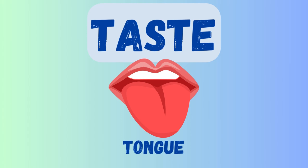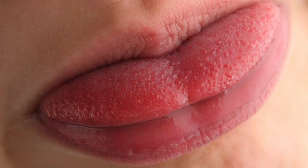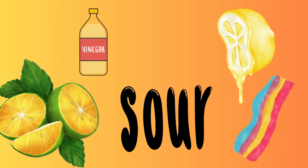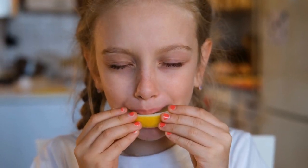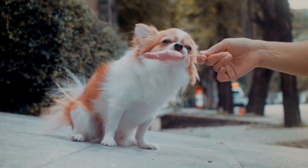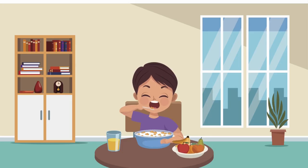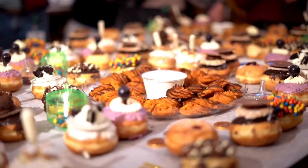Next up is our sense of taste. We use our tongue to taste all the yummy foods we eat. Our tongue has tiny bumps called taste buds, and they help us taste sweet, salty, sour, and even bitter things. Whoa, this lemon is sour! But what about ice cream? Yum, that's sweet! Tasting helps us enjoy food and know what we like and don't like. What's your favorite taste — sweet, salty, or maybe something else?